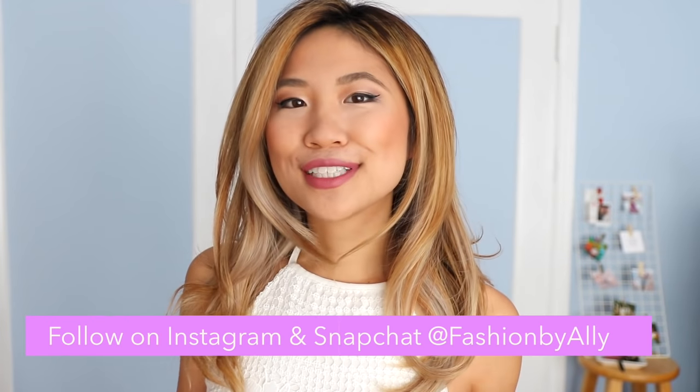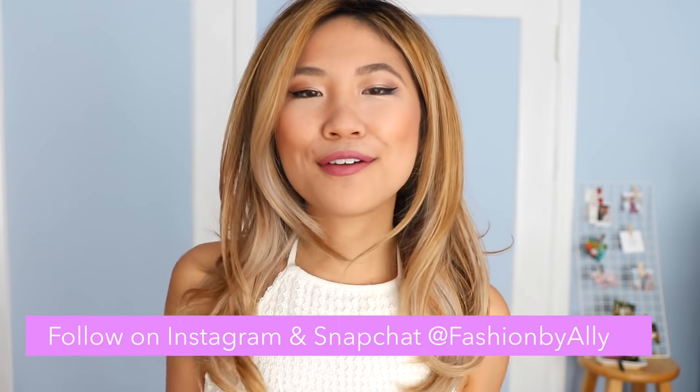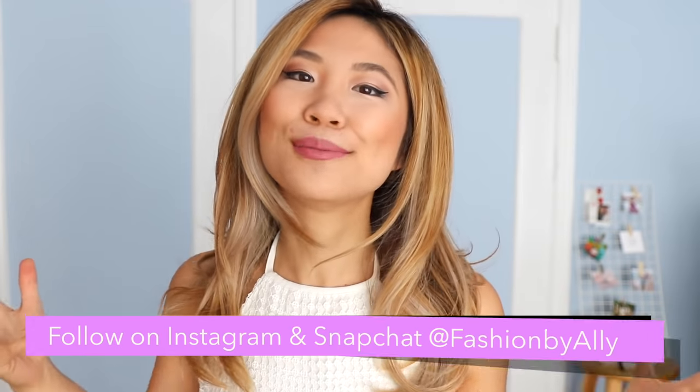Hi everyone! It's your girl Allie. Welcome back to my channel. This is episode 2 in my travel style series. This summer, explore different cities with me as I share my favorite food, fashion, and places you must see. Today we're going to explore different beaches around San Francisco and Hawaii.